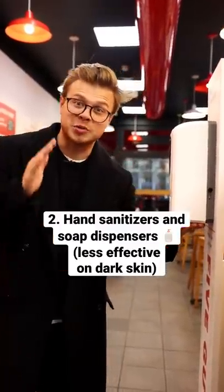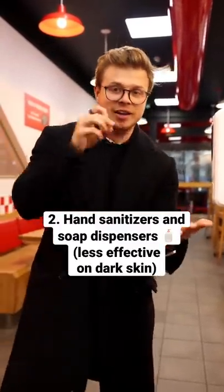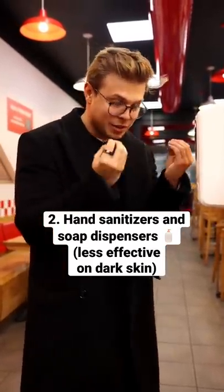Hand sanitizers and automatic soap dispensers work on infrared technology that detects the light that's being glared back from your skin. Famously, it hasn't been tested enough on dark skin tones, so this technology, in theory, is racist.